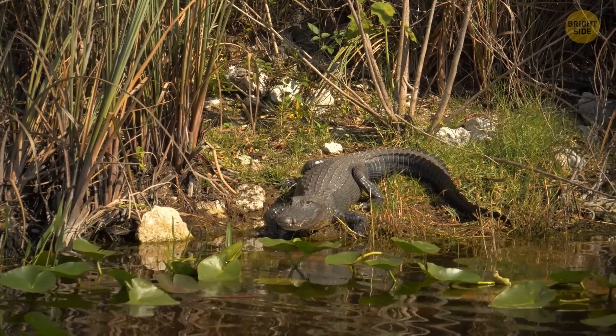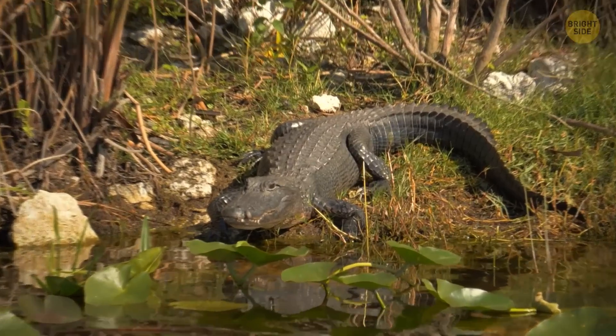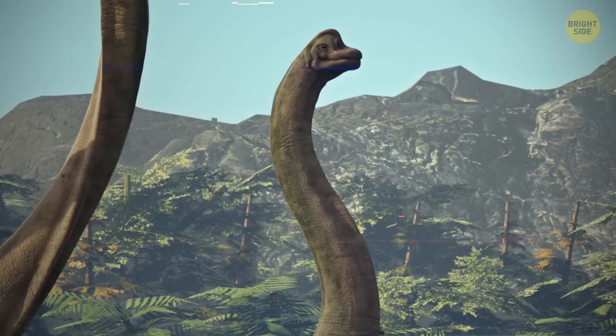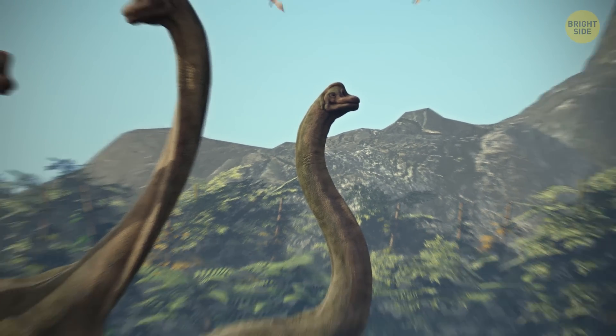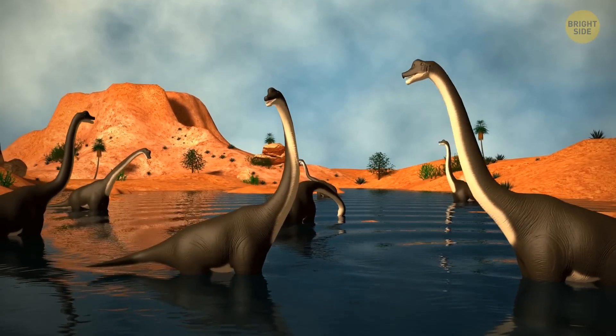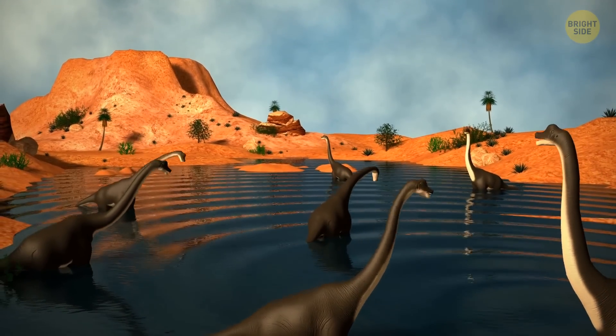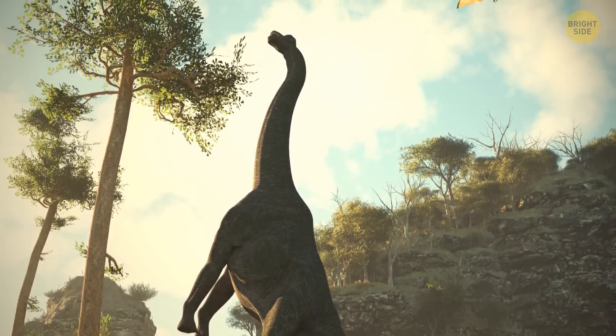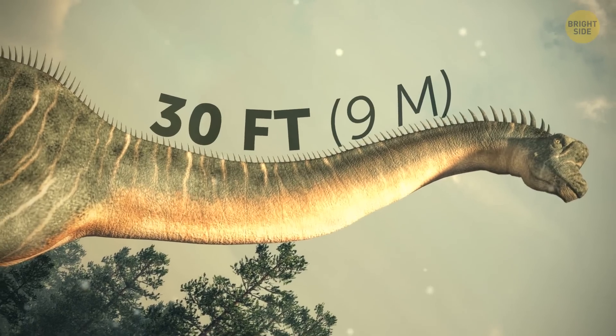Yeah, this crocodile — go ahead and take a closer look. Nah, just kidding, come on back. Let's take a look at some specific dinosaurs and start with a brachiosaurus. Let me stick my neck out on the line by guessing that most of you will be familiar with this dinosaur because of its neck — you know, the one which was typically 30 feet in length.